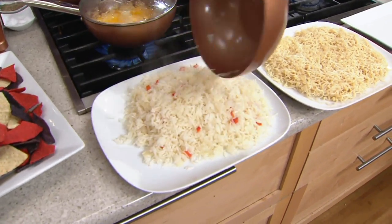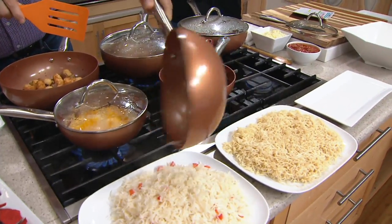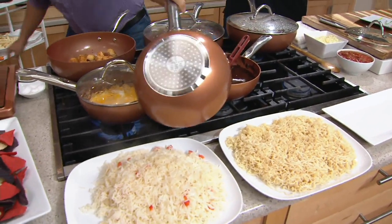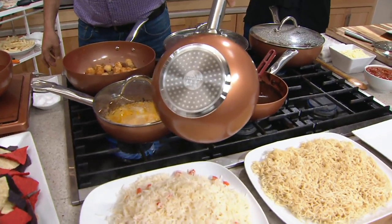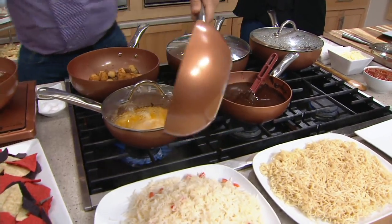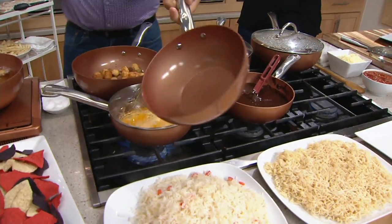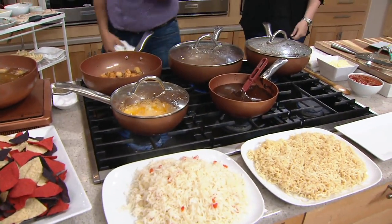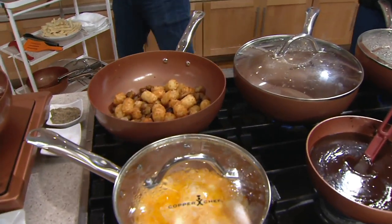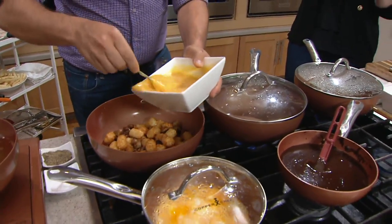Can I still use this two-skillet set on all stovetops? You can — induction, gas, glass stovetops, ceramic, electric, whatever you have, you can use your Copper Chef. Is it still the same layers of construction that we know Copper Chef for? Yes — it's the same heavy five-layer, heavy-duty aluminum construction, covered in our Ceramatec nonstick. It conducts heat so well. This is professional-grade cookware.